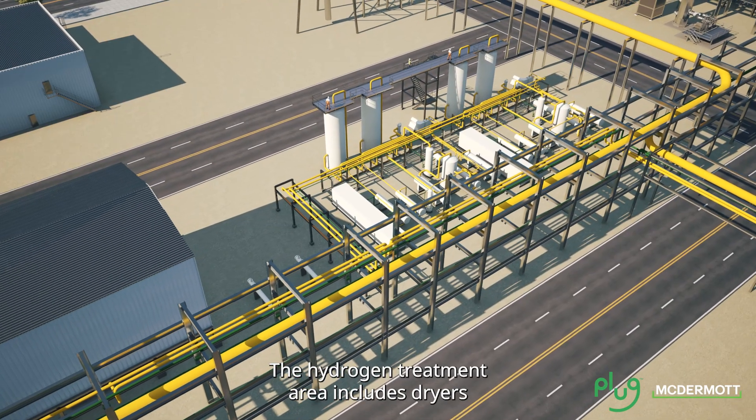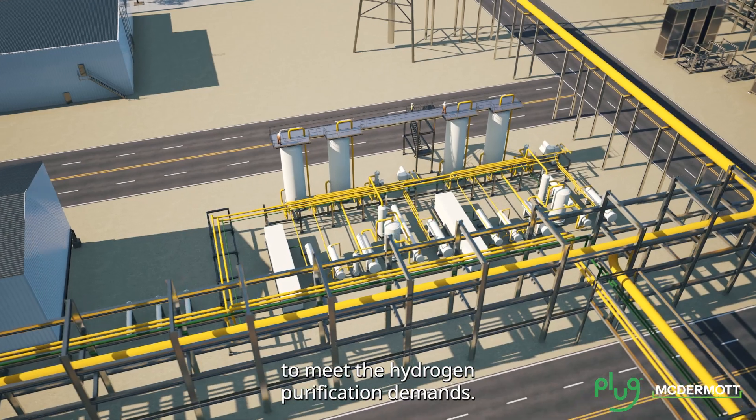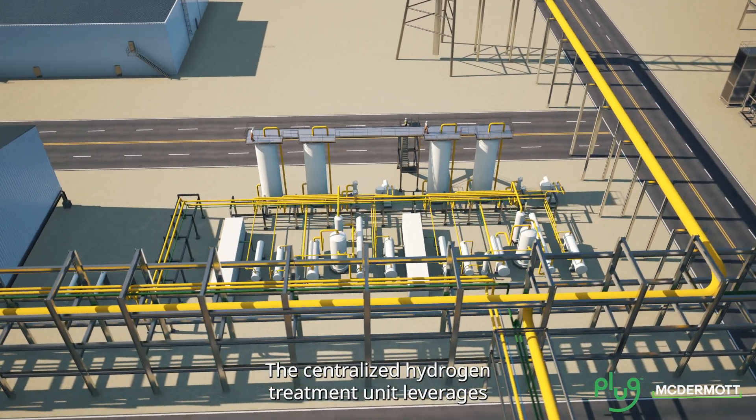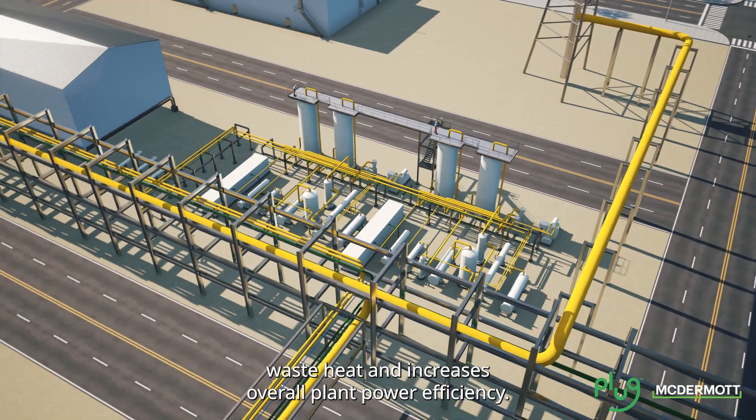The hydrogen treatment area includes dryers to meet the hydrogen purification demands. The centralized hydrogen treatment unit leverages waste heat and increases overall plant power efficiency.